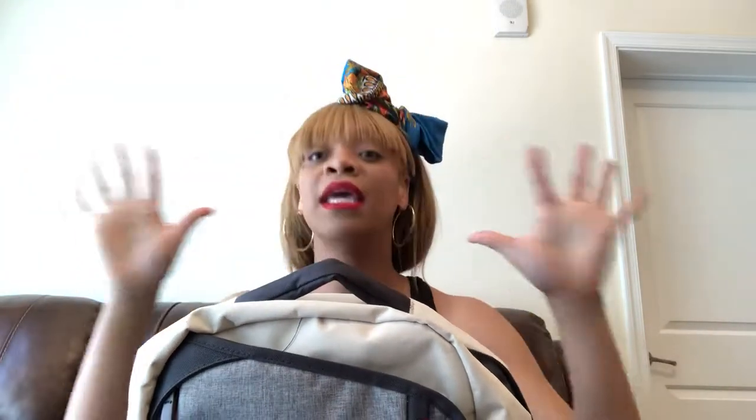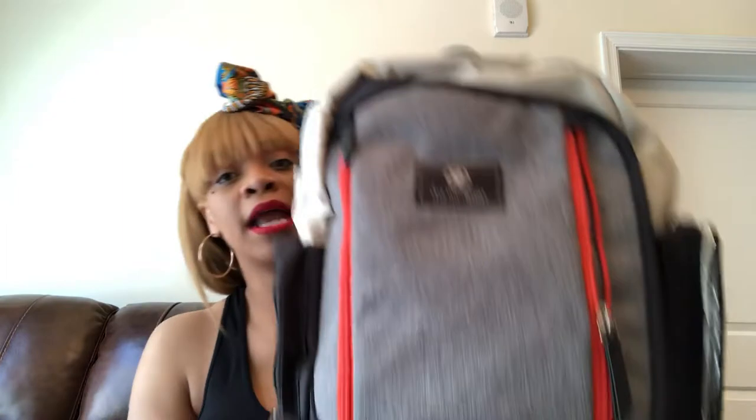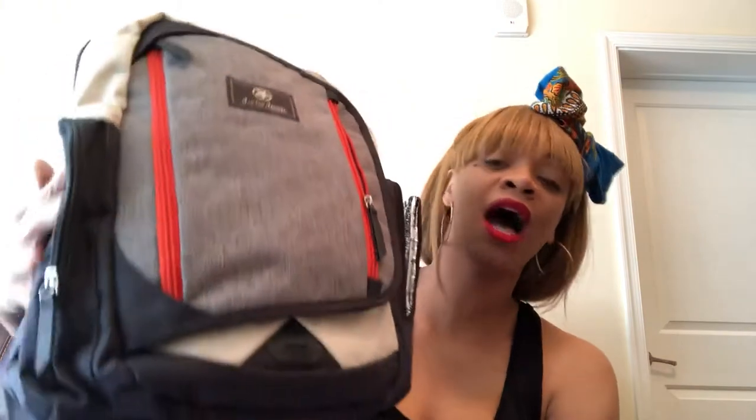Finally, I saw all these moms with backpacks and thought, let me get into the backpack movement. Babies R Us was going out of business and I went in and saw this Jeep backpack. When I say it changed my life — first of all, it relieves weight off one shoulder. It's stylish, and what I love about it is the insulated side pocket. My son still likes warm milk, so this keeps his bottle warm if I'm rushing, or keeps his water cold in the summer.